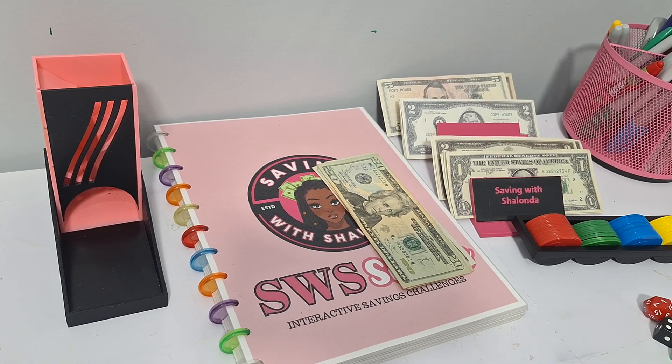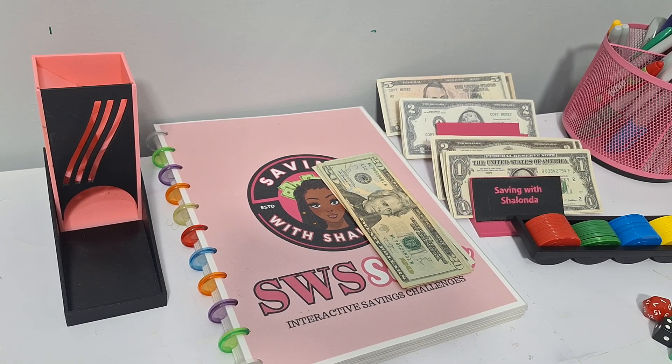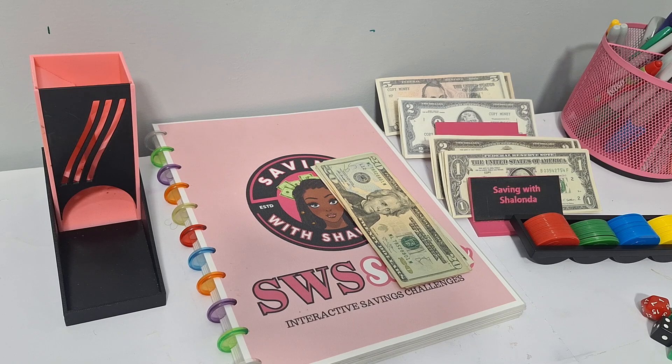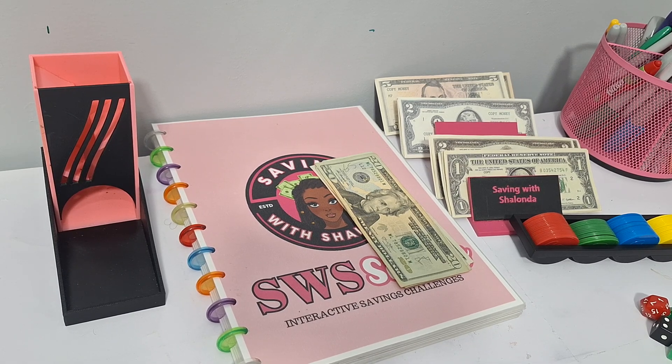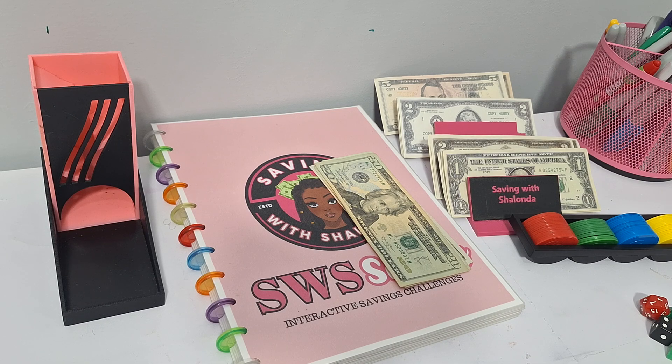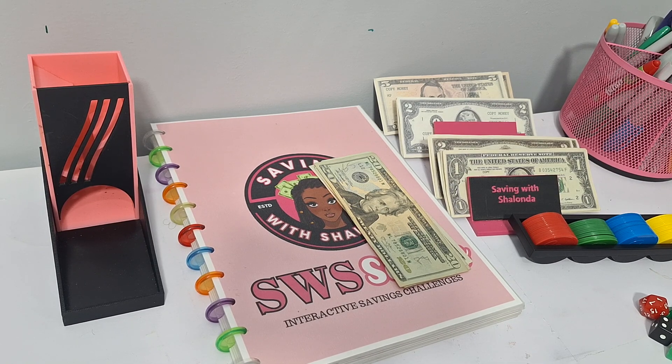Hey guys, welcome back to the channel. It's Shalonda and this is Saving with Shalonda. Hello to all my returning subscribers and welcome to all the new subscribers. Thank you guys for being here. Welcome back to week one of Saving with Shalonda Sunday, year two — my interactive component of my channel. If that sounds like something you're interested in, keep on watching. Hit the subscribe button, smash the like button, leave me some comments below, watch the ads, and share the video.